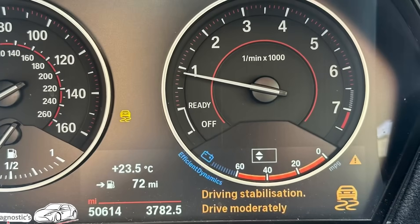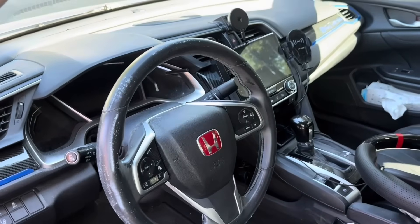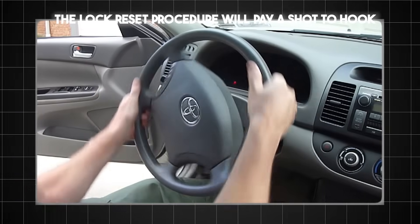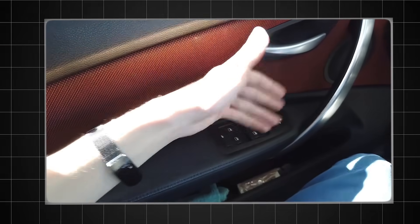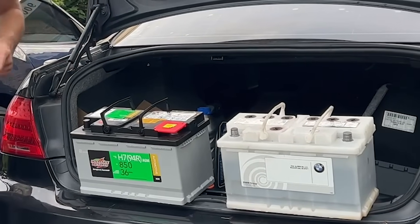Traction control failure. Stability failure. Why? Because the car thinks the steering wheel is turned when you're driving straight, so it brakes the wheels to save you. Now you have to perform a lock-to-lock reset procedure, or pay a shop to hook up a scanner and recalibrate it. Also, you reset the window indexing — now the windows bounce back when you try to close them. You reset the sunroof. You reset the battery management system. You didn't fix the car. You lobotomized it.